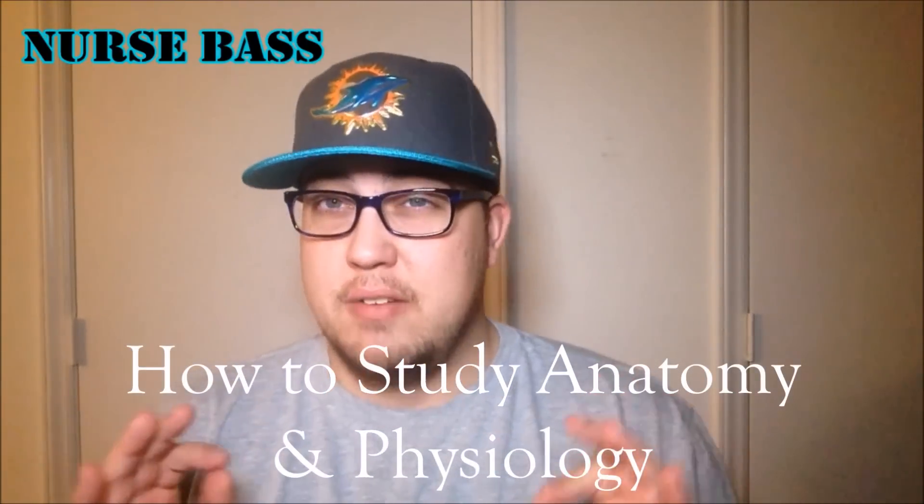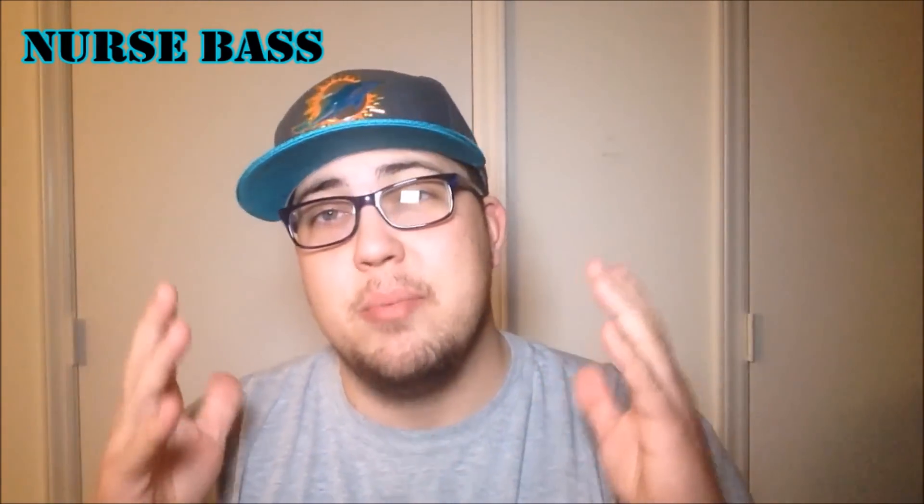Nurse Bass Rocks. What's going on guys? It's your boy Brad and I'm back with another video. Before I get into this one, as always, be sure to subscribe down below. I'm putting out educational videos, any kind of helpful content that I can to help you guys succeed. What I want to talk about in this video is how to study anatomy and physiology.